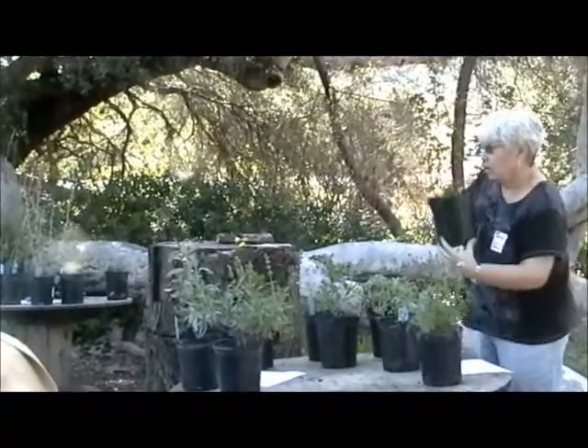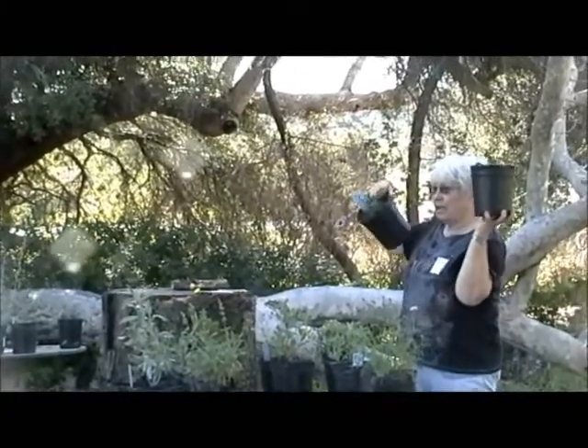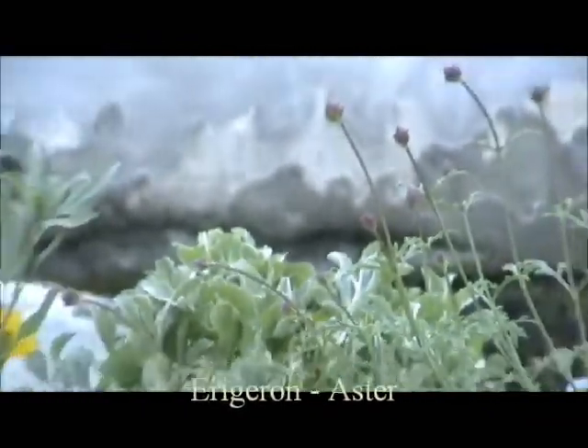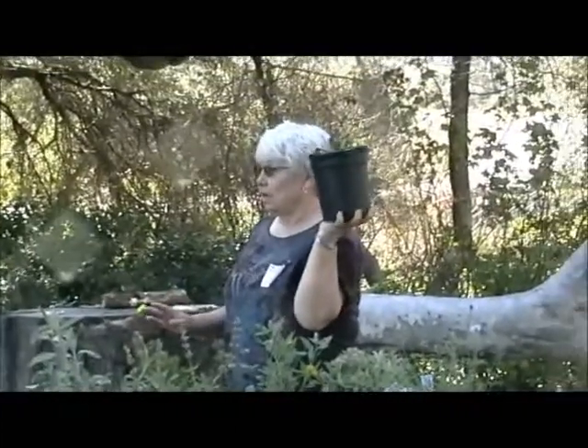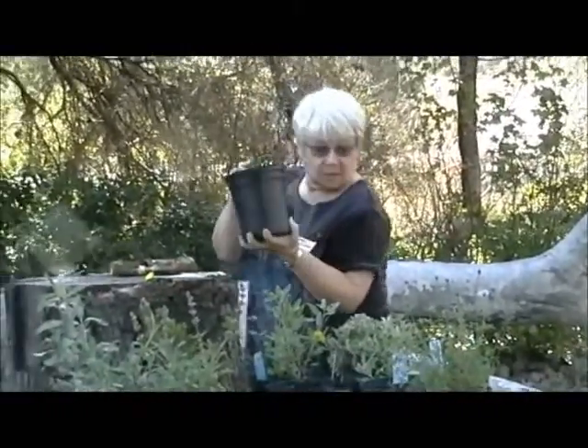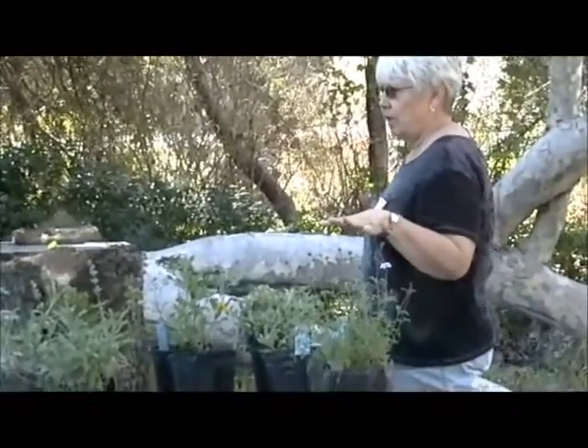This is what it will look like in the nursery — this one was pulled because it had the flower on it so you can see. It's low growing and it spreads. This is the only host plant for the Hermes copper butterfly, which is soon to go on the endangered species list.